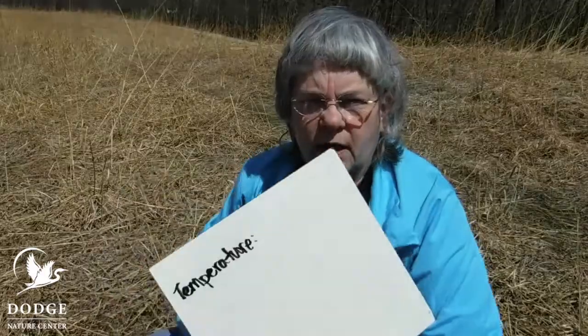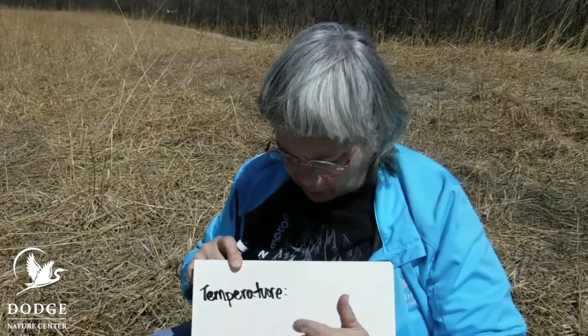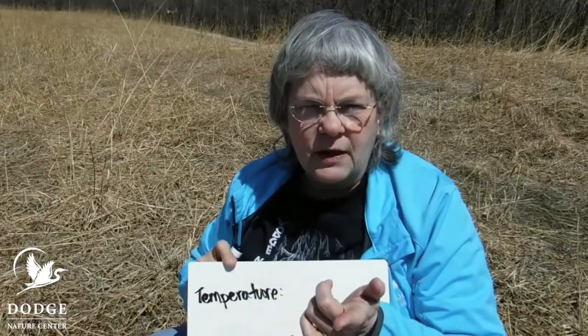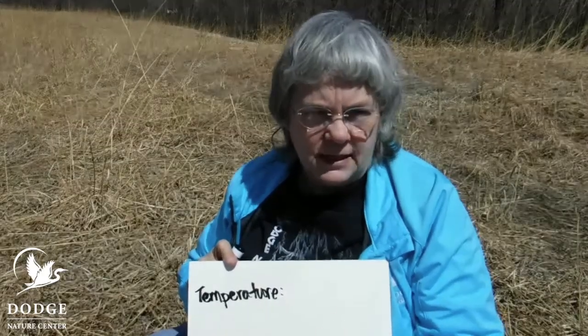As scientists, we want to collect data when we do our investigation. So we're going to write down some things on this whiteboard. One of the things we want to keep track of is the temperature — what's the temperature of the air today, and what's the temperature of the ground? We're going to be digging up and looking at the soil, at the dirt. We could think about what color the dirt is, and we could keep track of if there's anything inside the dirt, what kind of things we see in the soil.